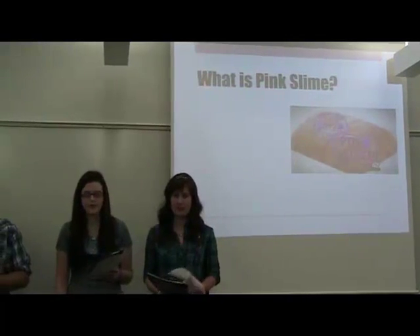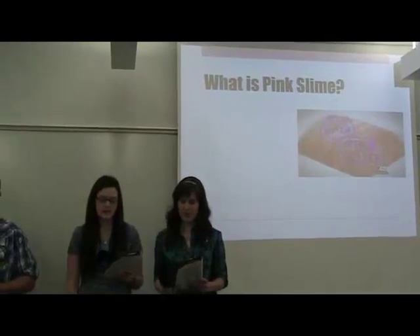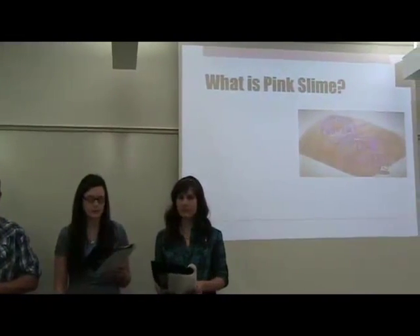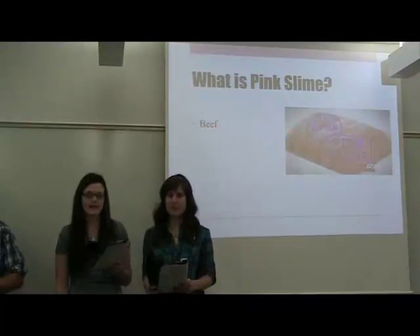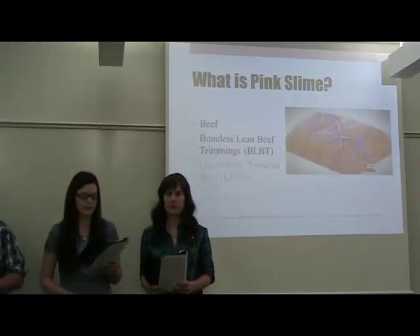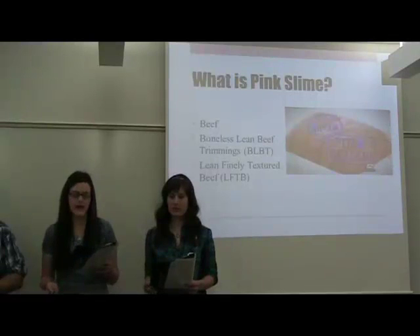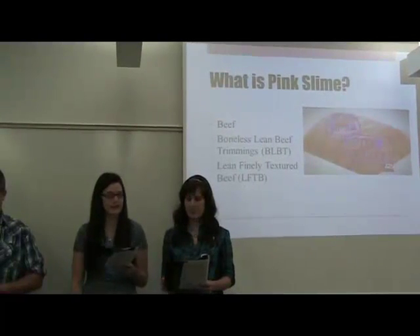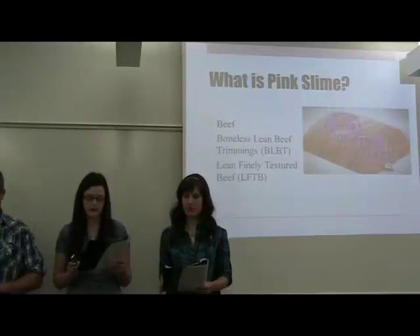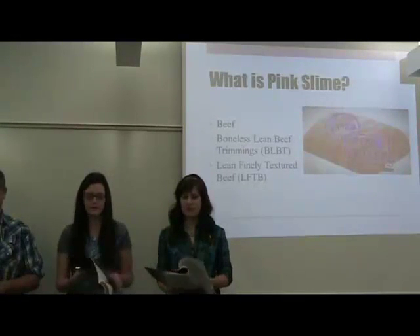First, let's work our way through what pink slime, or lean finely textured beef, is. Most consumers have heard that it is a filler in ground beef, or the product of grinding up all the leftover parts once all the meat has been removed. But in reality, pink slime is beef — called either boneless lean beef trimmings or lean finely textured beef. It is a small amount of meat still attached to the fat once the beef is cut into roasts, steaks, and other delectable beef delights. The process of separating the meat from the fat is very similar to separating cream from milk.